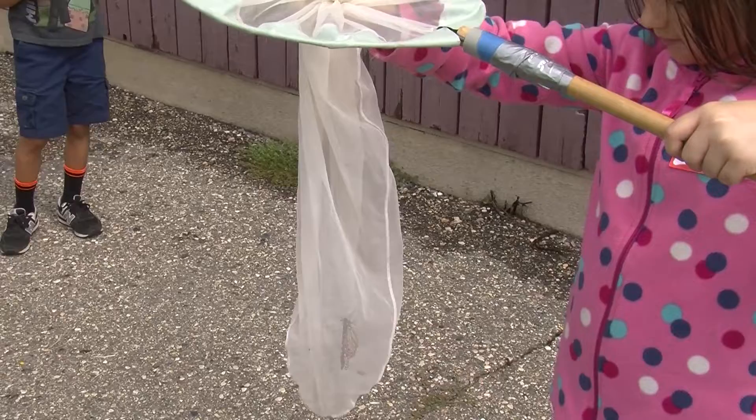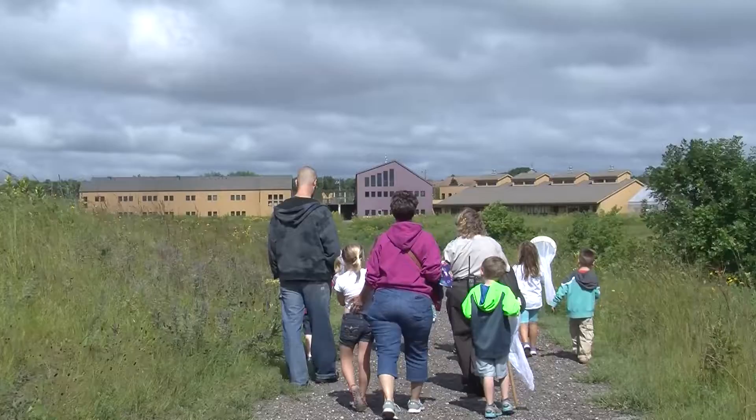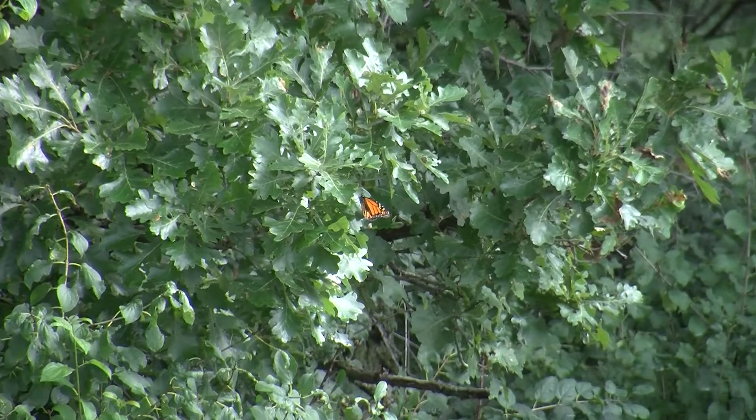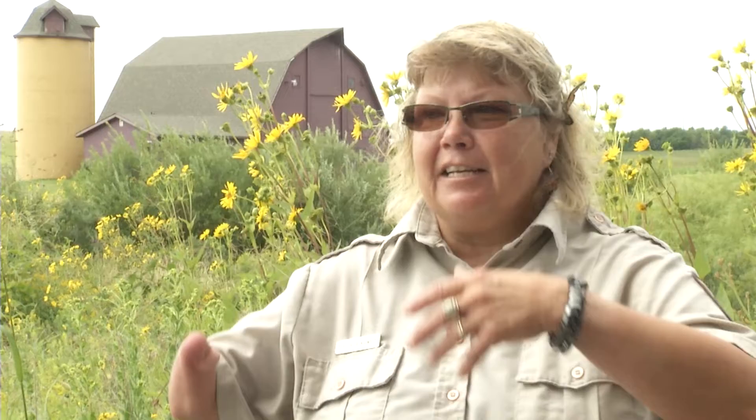The monarch's popularity draws hundreds of people to the Prairie Wetlands Learning Center every year to help with tagging. It's the insect we've all grown up with and want to protect. It's flashy, it's in your garden, it's everywhere — in cities, in the country, in wild areas. It's one that we all know.